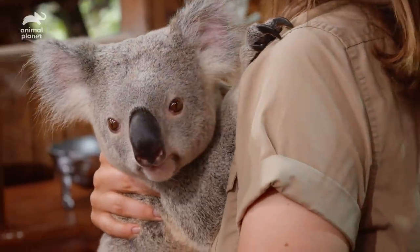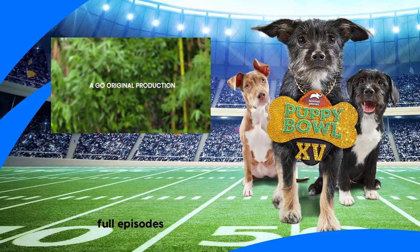The male koalas make a really crazy noise. Can you make the noise? That's the noise — it's kind of like that. That's really cool. Yeah, isn't that wild? Thanks for watching.